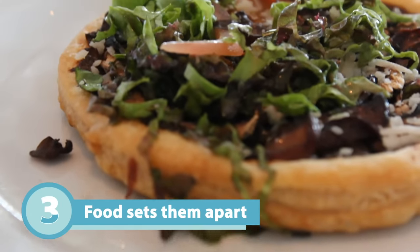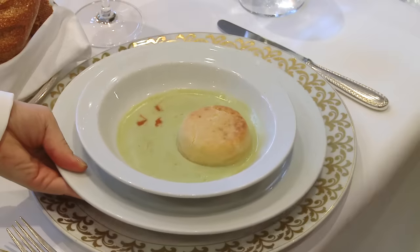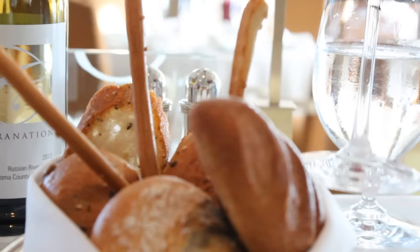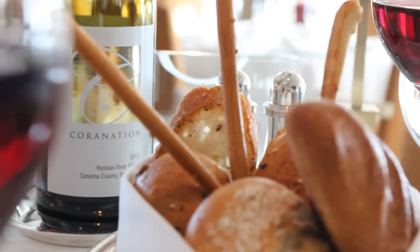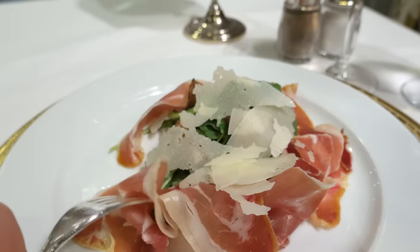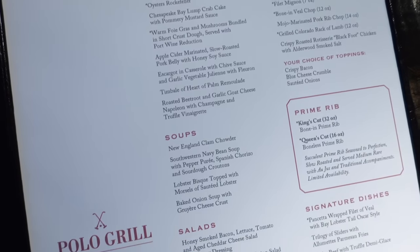They've actually trademarked the line 'Finest Cuisine at Sea' — that's how strongly they believe in it. And they spend the most on food per passenger in the category, which all the research I did seems to confirm. So there is a real big focus around food.